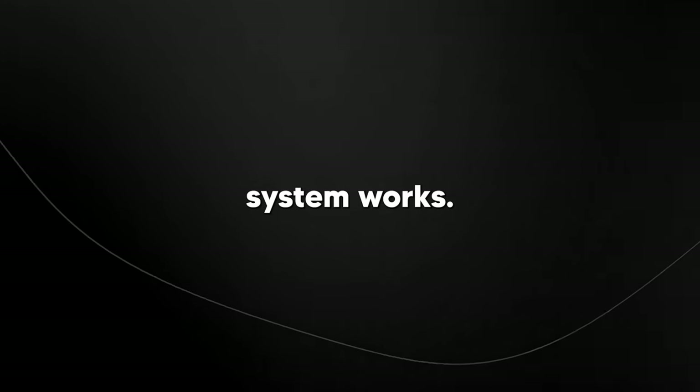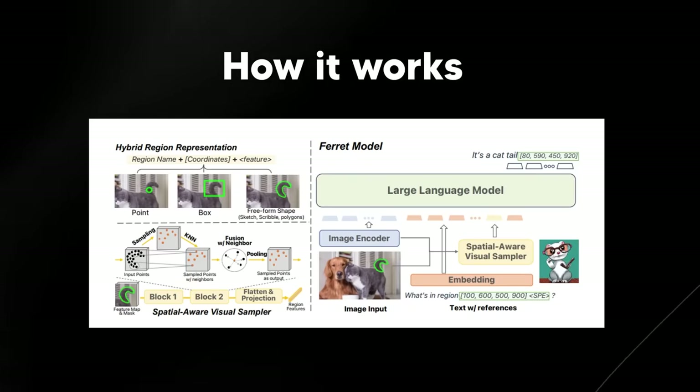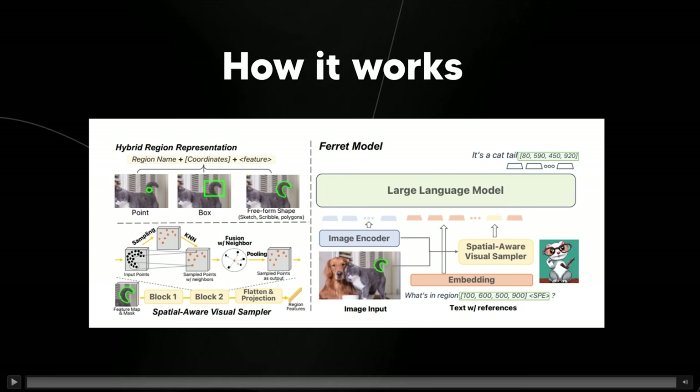Let's take a look at how this system works — it's called Ferret. The Ferret model is based on Apple researchers' work and is mainly a vision model. First, it uses a tool called ClipVIT-L/14 to understand what's in the picture and turn it into a form the computer can work with. It also looks at the words you give it and converts them into a format it can understand. Then it identifies areas in the image — if you talk about a specific part of the picture like a cat in the bottom left corner, the model uses special coordinates to find exactly where that is.